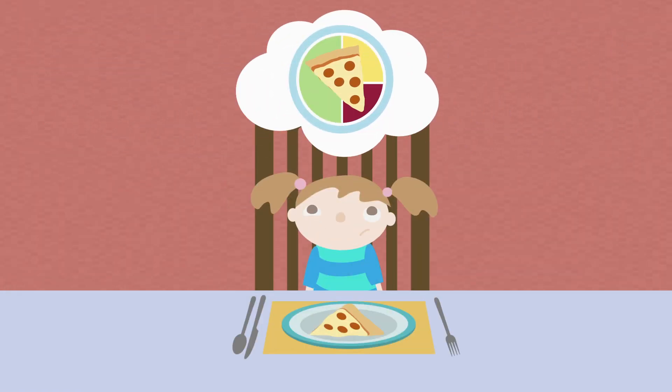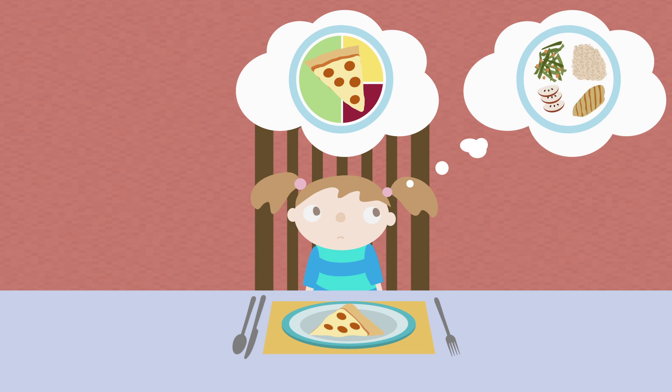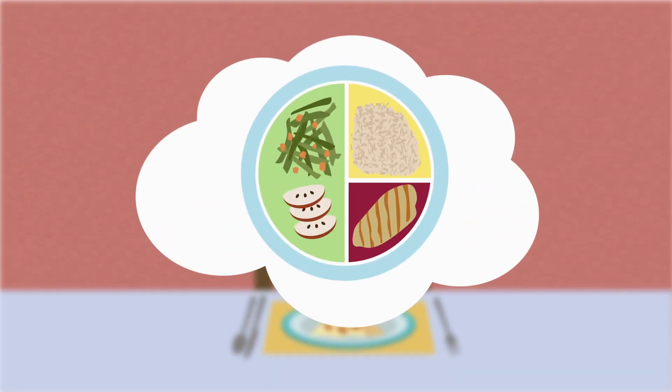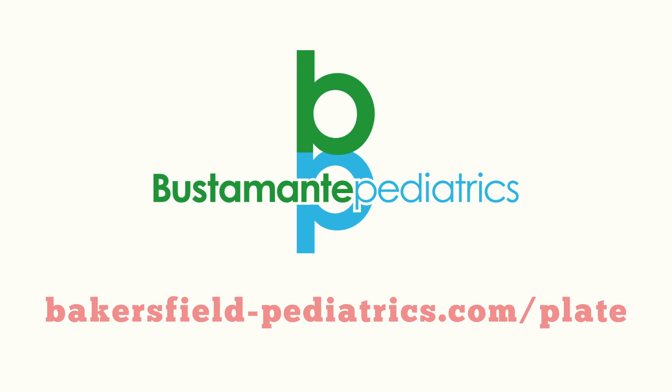If your dinner plate doesn't match up, then you might need more of this, and less of that, until it's just right. A balance between veggies, protein, and starches is key. Head on over to bakersfield-pediatrics.com to print out your own Portion Plate.